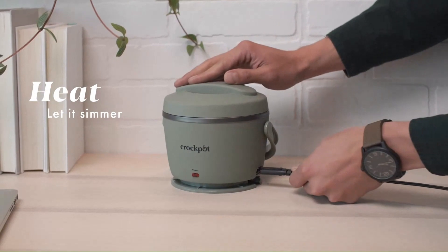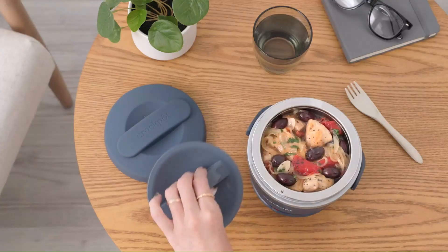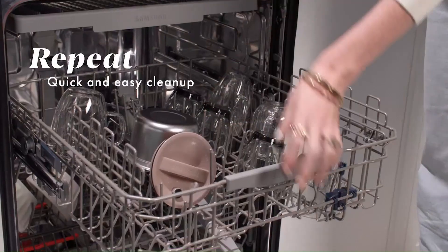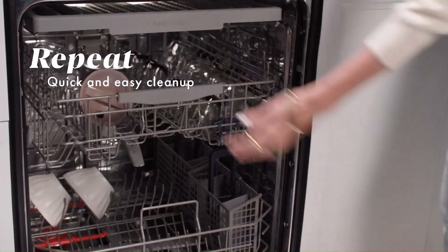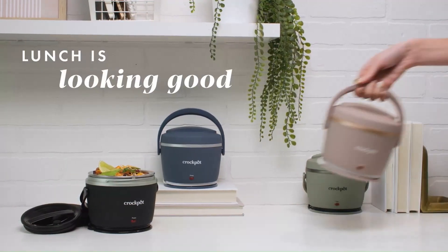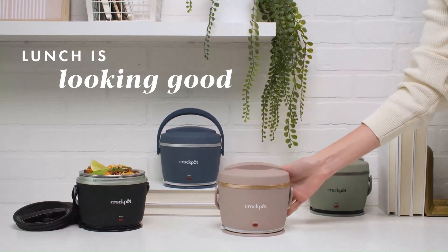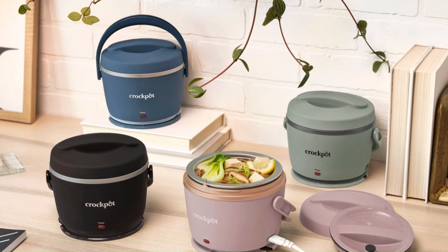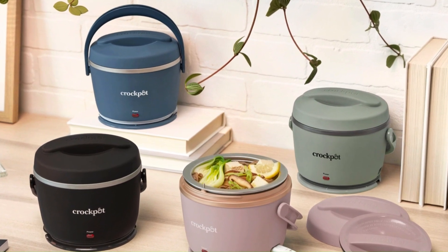Durability is another standout aspect of the Crock-Pot Electric Lunch Box. Crafted with sturdy materials and a robust design, it can withstand the demands of daily use and transportation. The lunchbox's compact size and lightweight construction make it easy to carry in a backpack, purse, or briefcase, while the integrated cord storage keeps everything neat and organized.